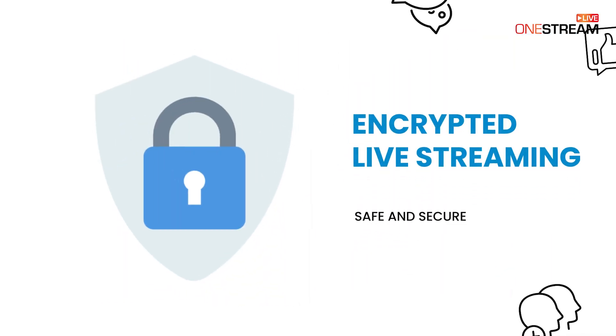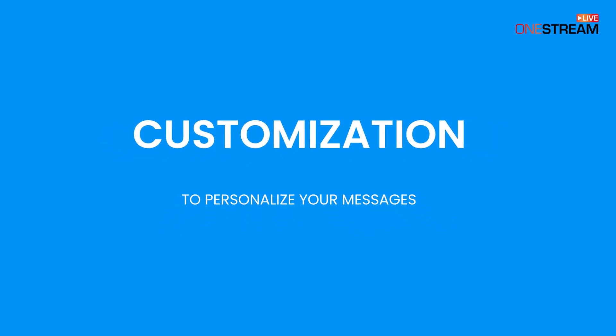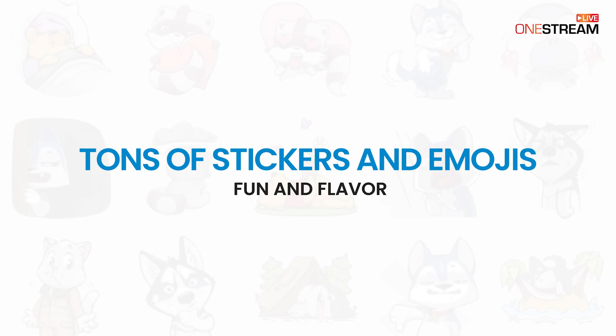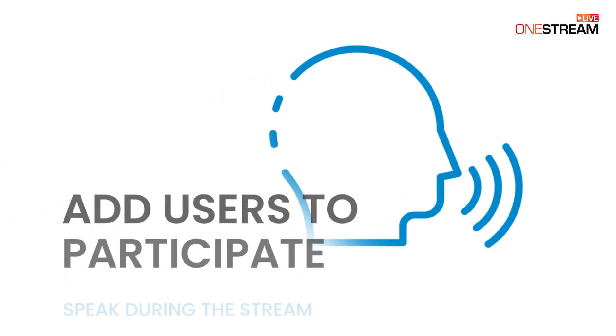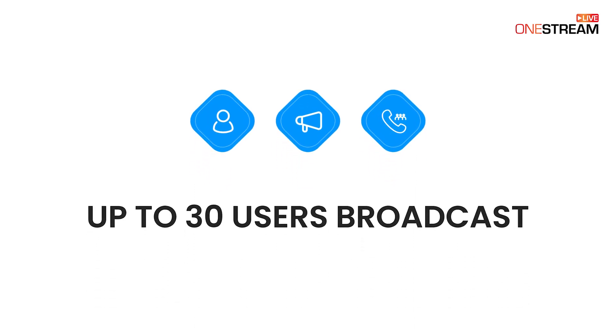Encrypted live streaming — safe and secure. Several customization options to personalize your messages. Tons of stickers and emojis to add fun and flavor to your messages. Add users to participate and speak during the stream. Up to 30 users can broadcast simultaneously on one group call.